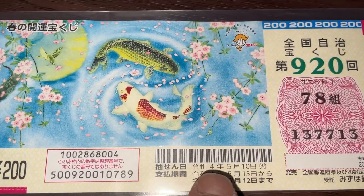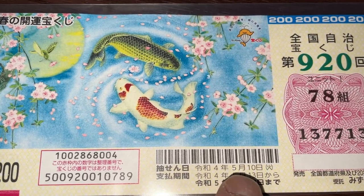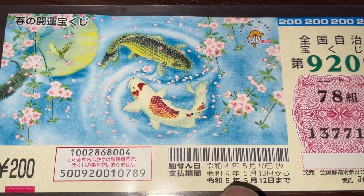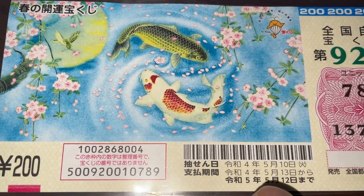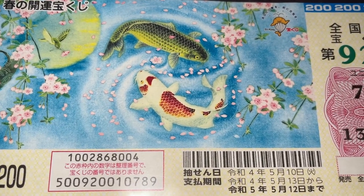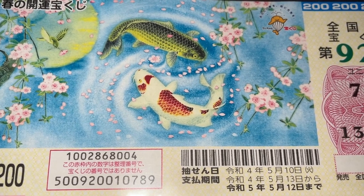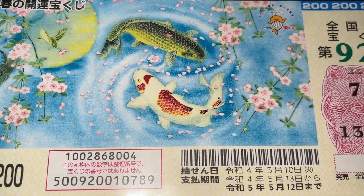Here you have some dates. The top date is the drawing date, May 10th, Rewa 4 — that is 2022. The next set of dates is the payment period from May 13th, Rewa 4, that is 2022, till May 12th, Rewa 5, 2023.